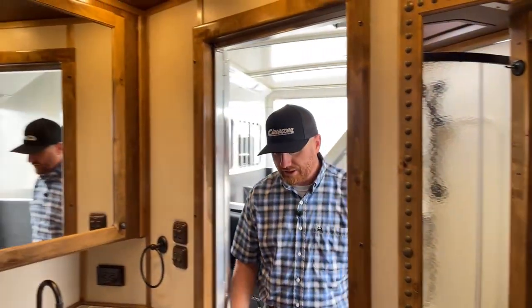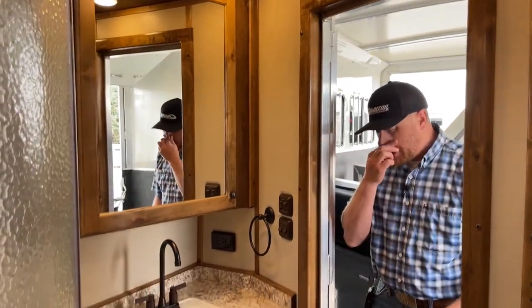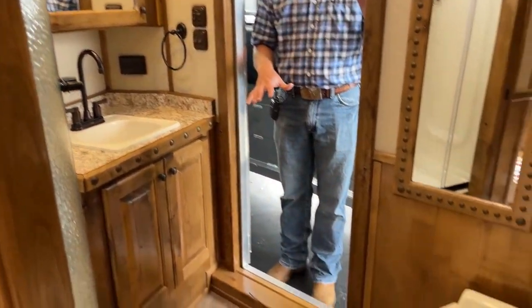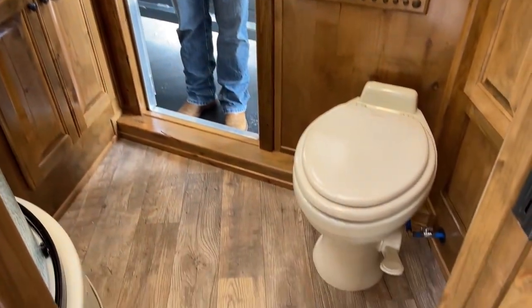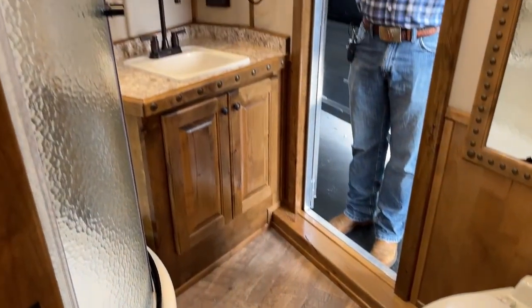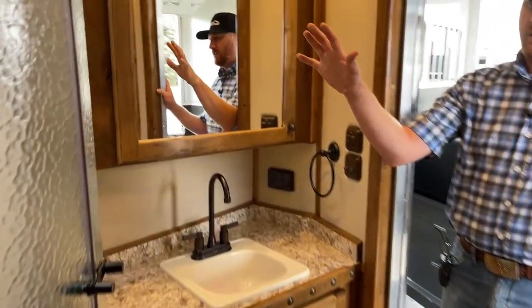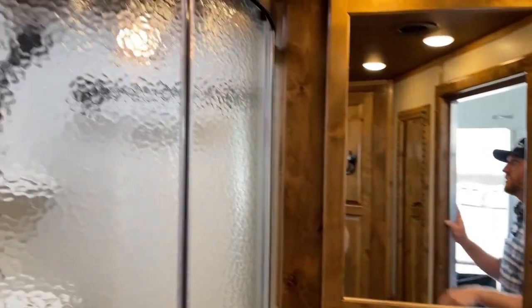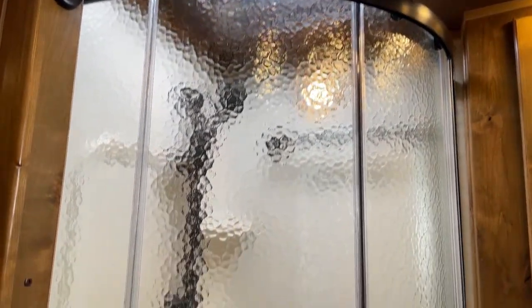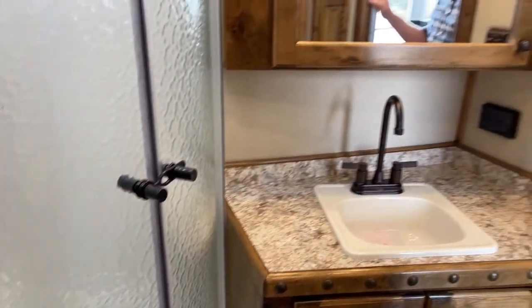When you get into this bathroom, I'll step in here to give a little more room to see. This is actually a very well set up and good-sized bathroom. I can stand in front of the bathroom vanity in front of that sink and get ready. We have the radius shower, which gives you a little bit more room, and then also a skylight up top. So it gives you a little bit more headroom if you're taller, but also gives you some natural lighting in that area.